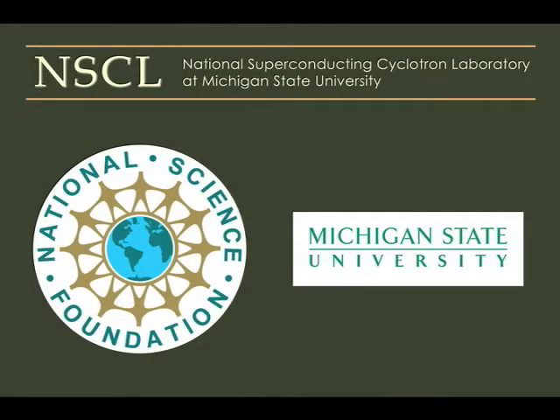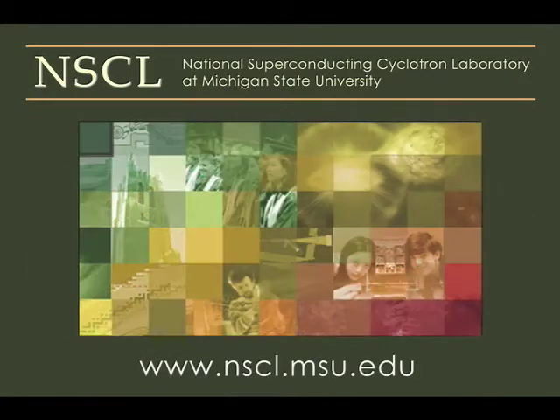NSCL is a world leading laboratory for rare isotope research and nuclear science education. Operation of NSCL as a national user facility is supported by the Experimental Nuclear Physics Program of the National Science Foundation.